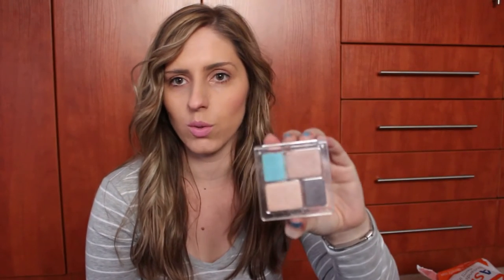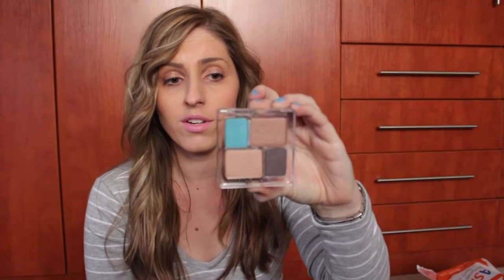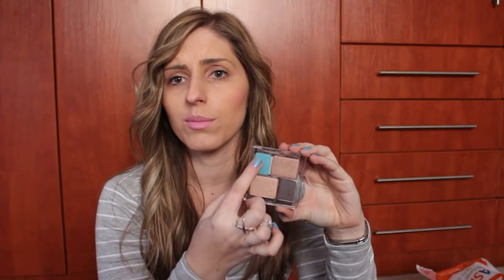I also got the Catrice Absolute Eye Color Quad in number 090, Before or After Night. I love this quad — it's got a little pop of blue which is very out of my comfort zone, and I just noticed it's the same color as my nail polish. I'm excited to use it just to be different, since my eye shadow is usually pretty natural. It'll be really nice for summer. Catrice is a great brand, really affordable, and the shades are really buttery.